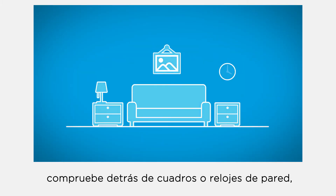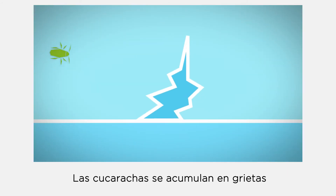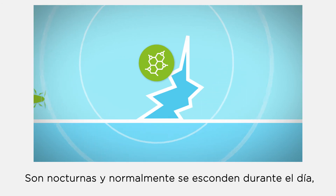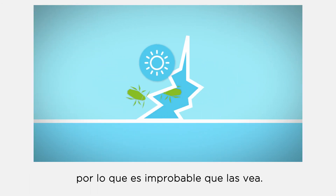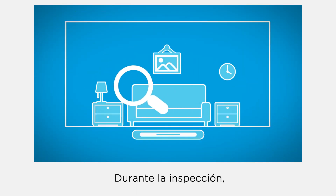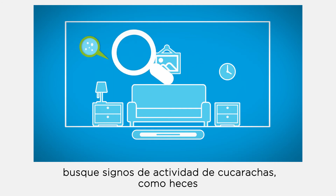Also check between any cracks in floors or walls. In any building, check behind wall-mounted pictures or clocks, under floor mats, and even behind loose wallpaper and in cracks and crevices. Cockroaches aggregate in cracks and crevices by means of aggregation pheromones. They are nocturnal and normally hide during the day, so it is unlikely that you will see them. During the inspection, look for signs of cockroach activity.